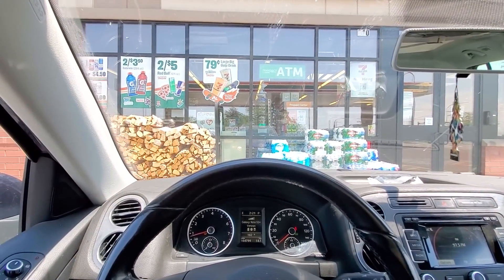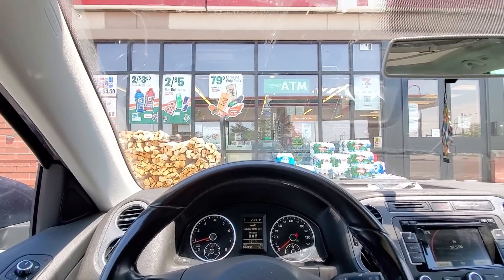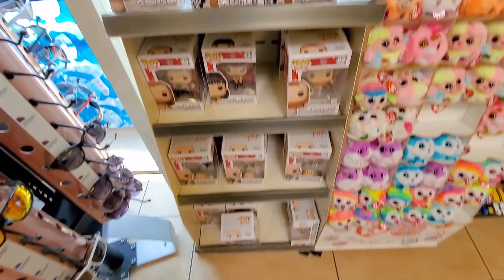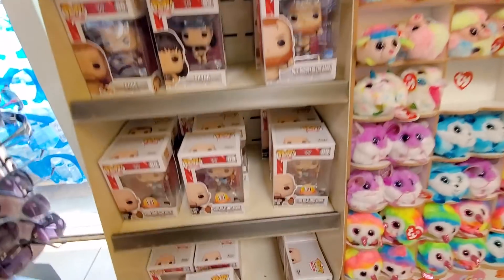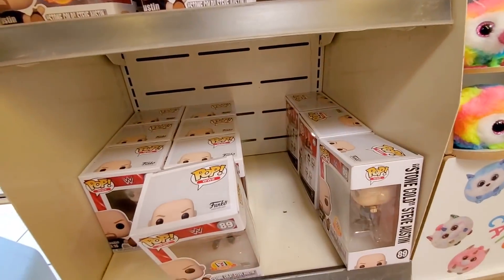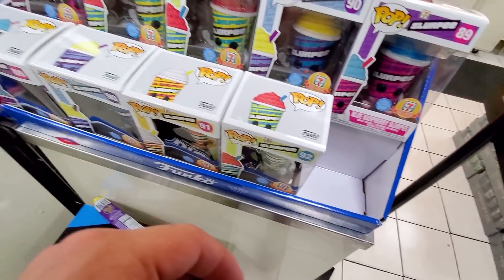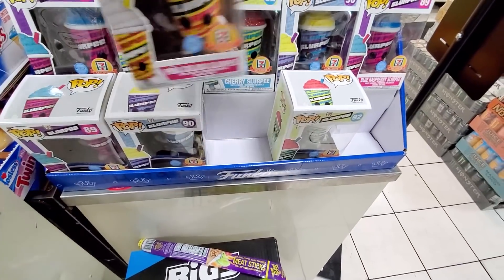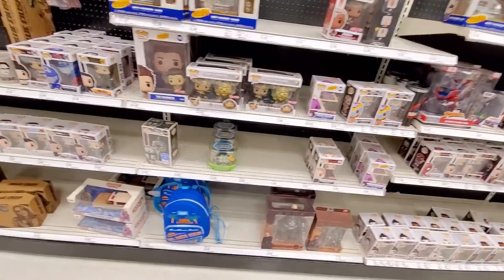I'm going into 7-Eleven to get a Slurpee, and I can see a couple of Funko pops just chilling right there in the window. Maybe they have some of the new Slurpee pops. The only one I could actually see from the window was the Stone Cold Steve Austin one — pretty cool to at least see some exclusives. All of these had the stickers, which some of them didn't when you first found them. Then I hit up another 7-Eleven the next day and actually found the Slurpee pops. I'm looking for banana and piña colada to complete another set, and those were the only ones we ended up getting.